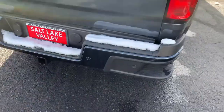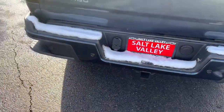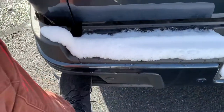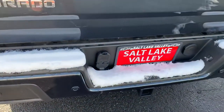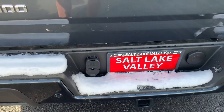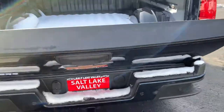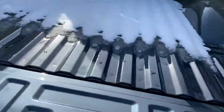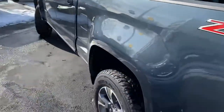Coming around to the back, we do have our rear parking sensors right there as you can see, along with a nice-sized assist step so we can get in and out of the bed very easily. There's our seven and four pin connectors for towing and our backup camera. The tailgate comes down silky smooth — no banging, no clanging — and it only weighs about 11 pounds, which is very nice.